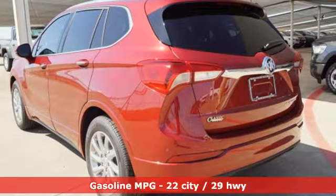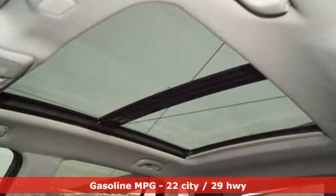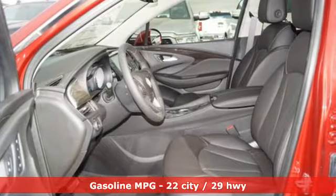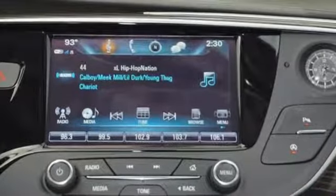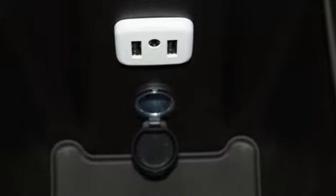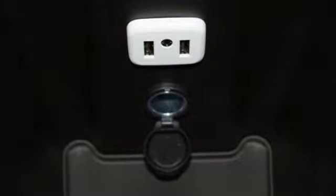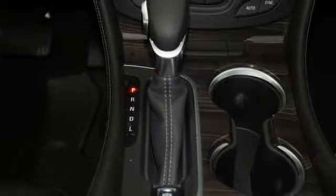A great vehicle is comprised of great features like these: inline four-cylinder engine, heated steering wheel, streaming audio, rear parking sensors, dual zone climate control, power heated mirrors, external memory control, hands-free liftgate, doors and push-button start proximity key, and heated leather bucket seats.